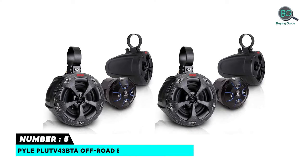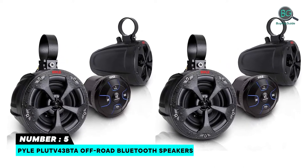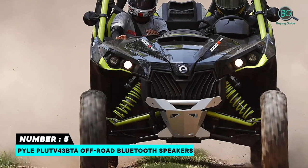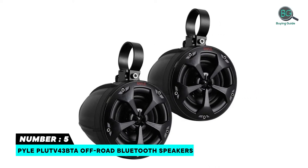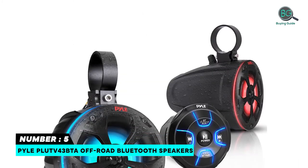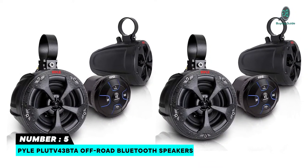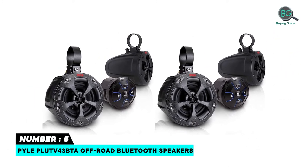Number 5: Pyle Plus 43 BTA Off-Road Bluetooth Speakers — Pro Audio Power Sport Speakers. Amplified Speaker System with Bluetooth Wireless Music Streaming Ability, Marine Grade Waterproof Rated Construction, 2-Way Full Range Stereo Sound Reproduction, Built-in Digital Sound Processing Amplifier, Integrated Speaker Power and Wiring Harness, Compact Size and High Powered Output, Connect and Stream Audio from External Devices.